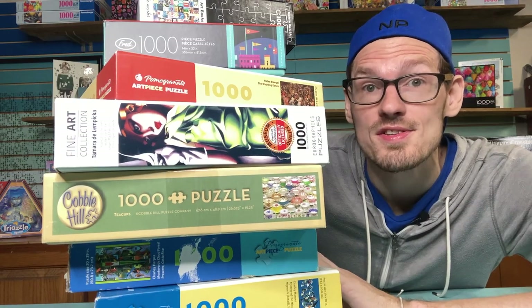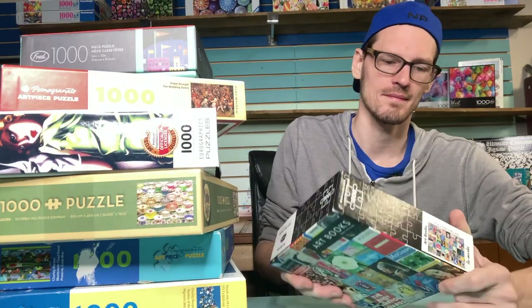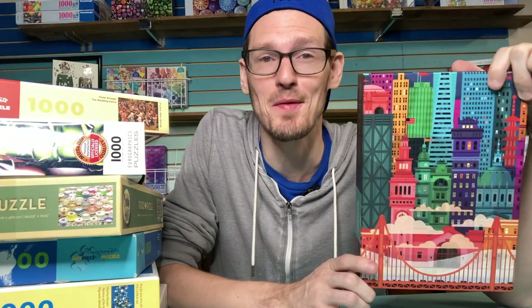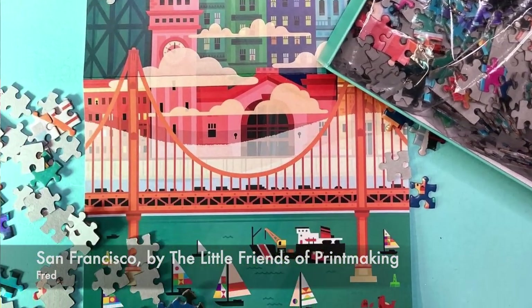This art books puzzle is by Remarks. Collage puzzles like this are so fun and easy to do because it's like you're doing 45 mini puzzles. This is from the brand Fred, called San Francisco, by a husband-and-wife artist team called the Little Friends of Printmaking.